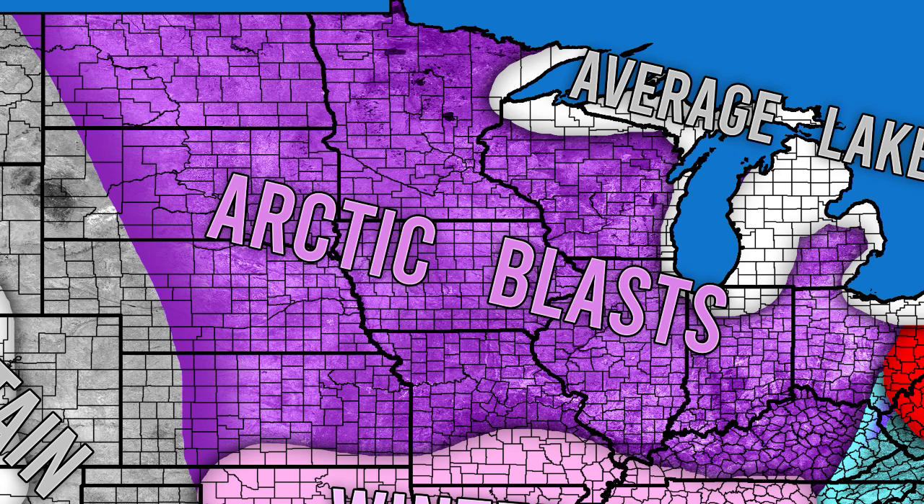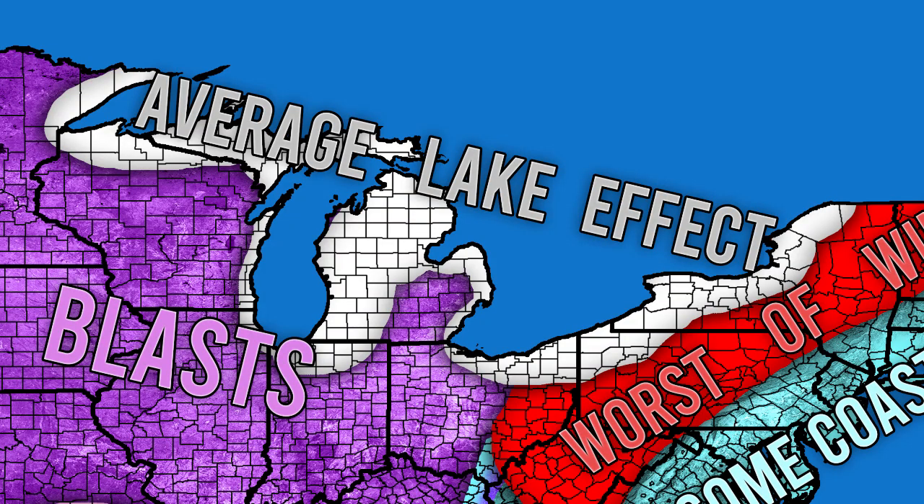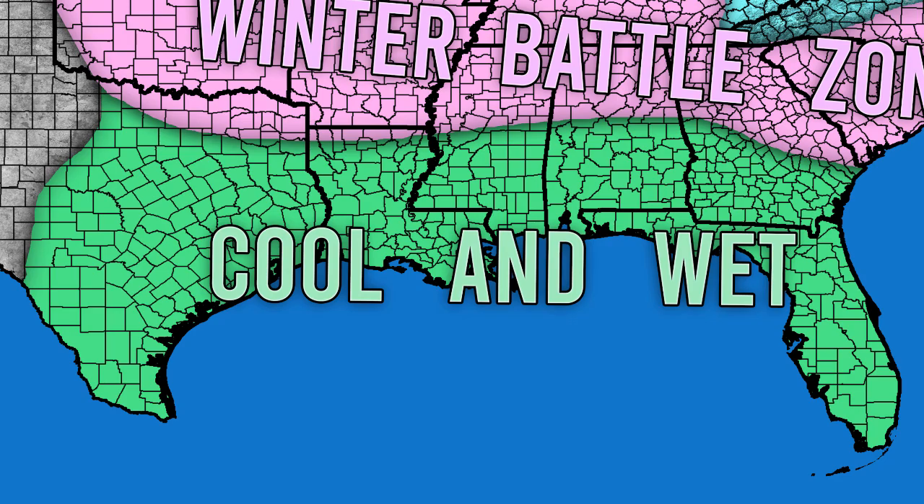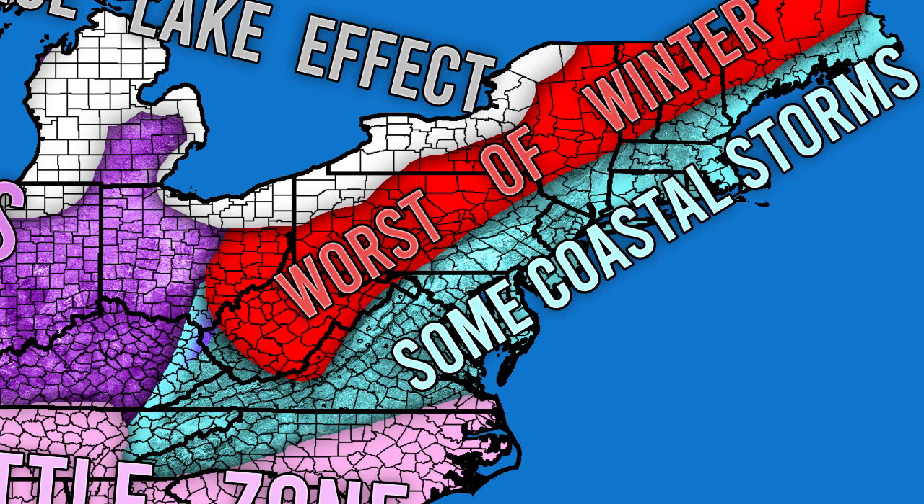For the lake effect regions, we're expecting average lake effect snow. Because we're expecting a colder than normal fall, the lakes won't be above average in temperature, so lake effect should be below average to average this year. Heading south into the winter battle zone — shown in pink — we're expecting ice, snow, and sloppy mixed storms. These regions will likely see events that start as rain and change over to snow, with only a few significant storms. South of that, cool and wet conditions are expected — not necessarily freezing, but noticeably moister and cooler than usual.